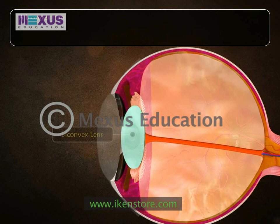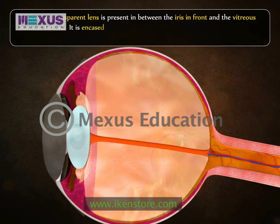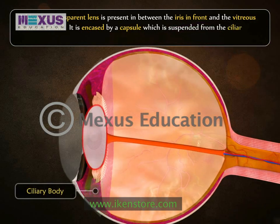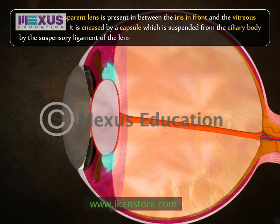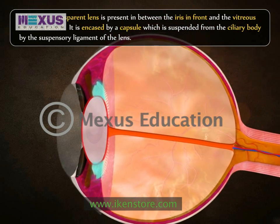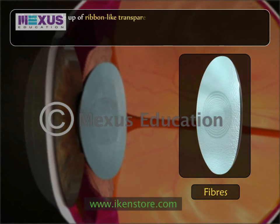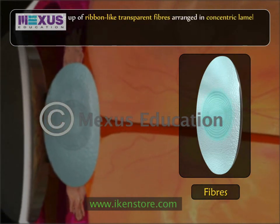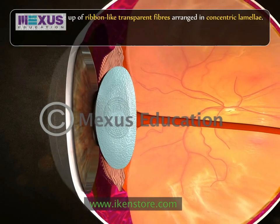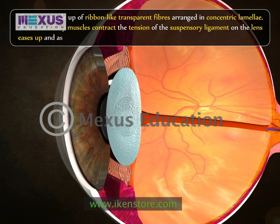A biconvex transparent lens is present between the iris in front and the vitreous humor at the back. It is encased by a capsule which is suspended from the ciliary body by the suspensory ligament of the lens. The suspensory ligaments are attached to the ciliary body at their lateral ends. The lens is made up of ribbon-like transparent fibers arranged in concentric lamellae. When the ciliary muscles contract, the tension of the suspensory ligament on the lens eases up and as a result the anterior surface of the lens bulges.